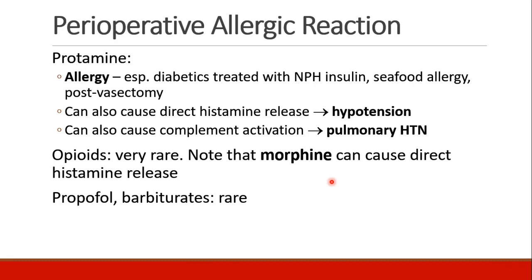Protamine, which we'll discuss in more detail in the coagulation section, can lead to allergy. There's some cross-reactivity between protamine and NPH insulin, where the P stands for protamine. Other patients at increased risk for protamine allergy are those with seafood allergy and post-vasectomy patients. We should clarify that protamine can also cause direct histamine release leading to profound hypotension — that's not an allergic reaction, but it's a side effect. Protamine may also cause complement activation, which may be the mechanism for the pulmonary hypertension.